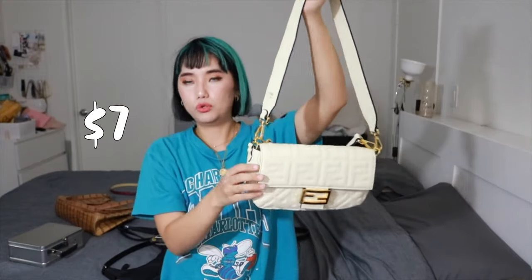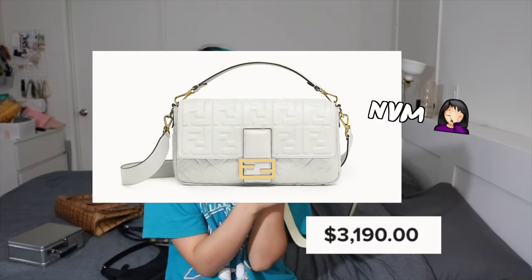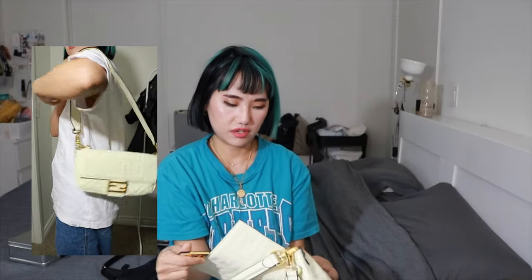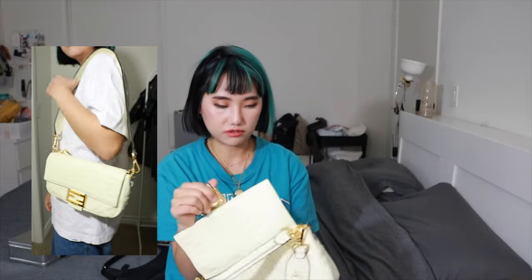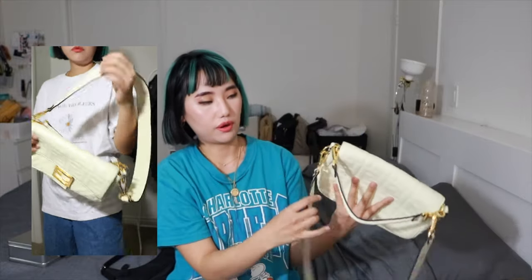Next one is this white one - I think it was like seven dollars at the normal Goodwill store. It's a fake Fendi bag. I think the real one is like seven hundred dollars or something like that. It looked very new - it actually had a tag on it, and the Fendi branding is written everywhere on it. Seven dollars for a good quality fake Fendi bag, and I don't have any white bags so I was like, might as well take it.